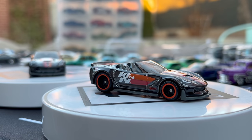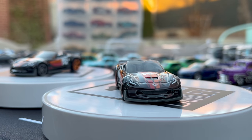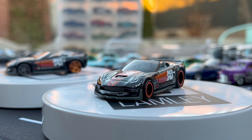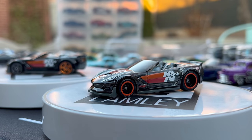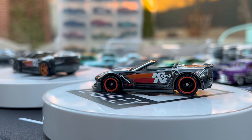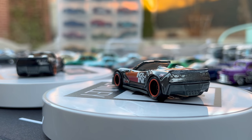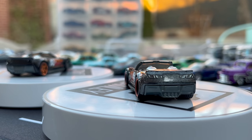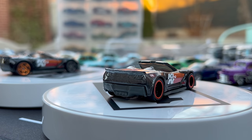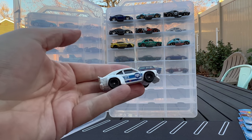The fifth one is the KNN Corvette Convertible — the C7 Z06 convertible. The regular model got a drift look with gray wheels in the front and orange-copper wheels in the back, but the Super Treasure Hunt went with five-spoke Real Riders with orange lips on both sides. So this one had a very different look wheel-wise compared to its regular counterpart.